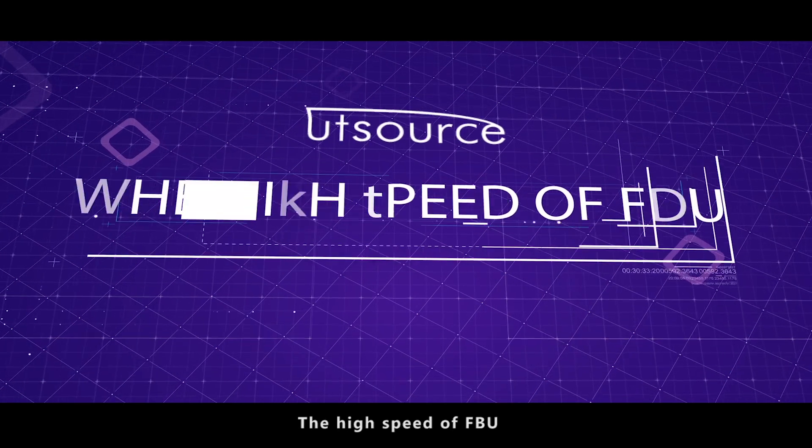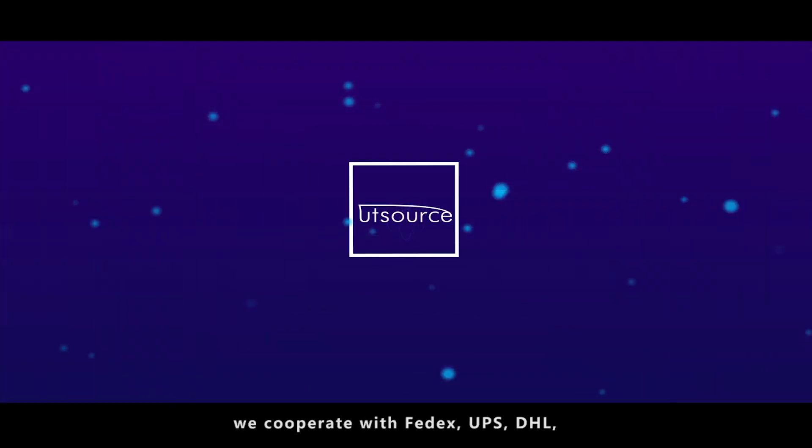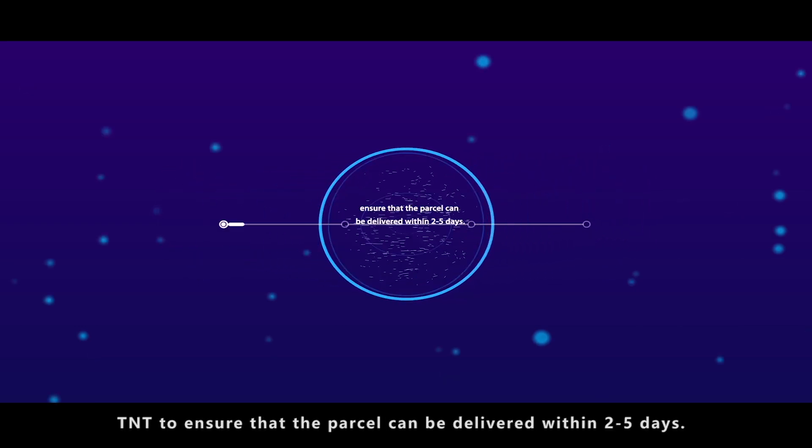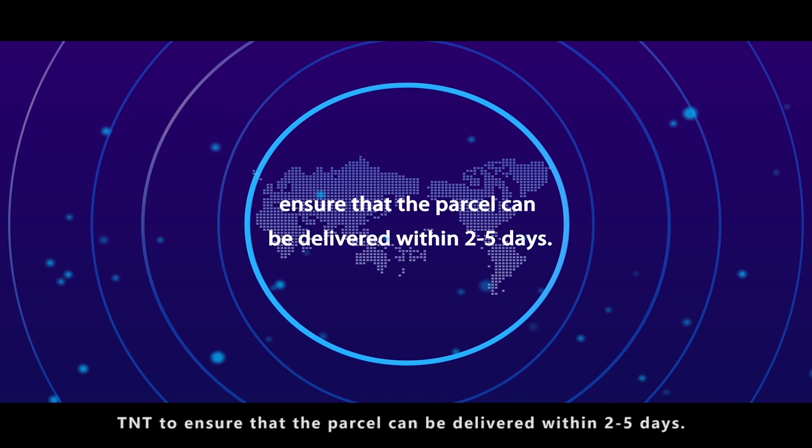The high speed of FBU. We cooperate with FedEx, UPS, DHL, and TNT to ensure that the parcel can be delivered within 2 to 5 days.